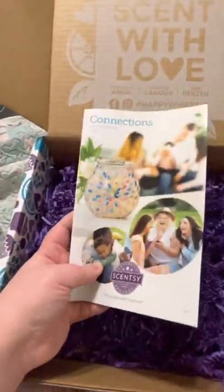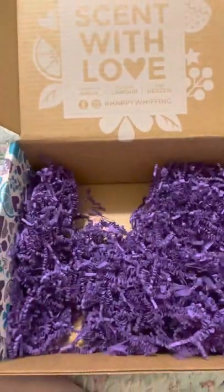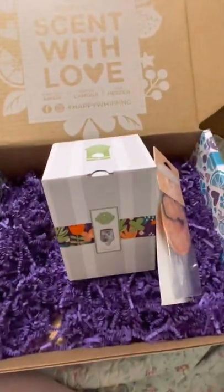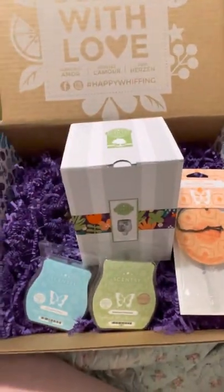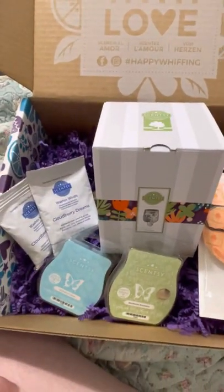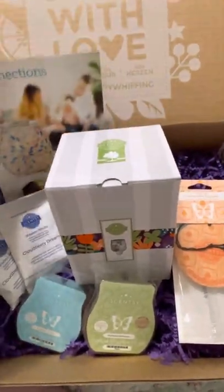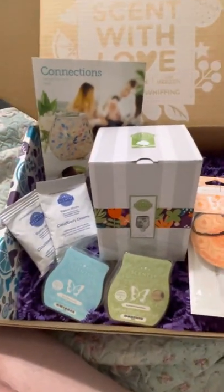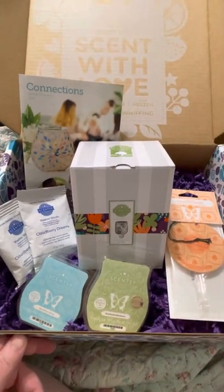They also put a catalog in here, and there's a nice little purple filler just for decoration. All of that for $30, y'all — you cannot go wrong with that. Two wax bars, a scent circle, a mini warmer, two packs of washer whiffs which will do probably four loads of laundry, and our new catalog. All that for $30.